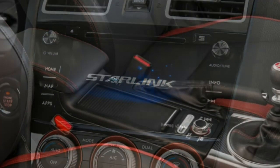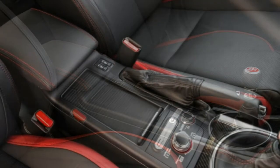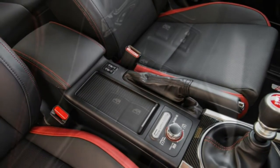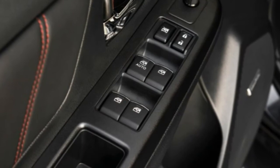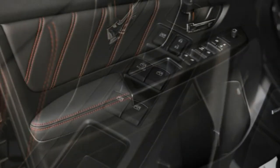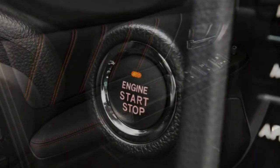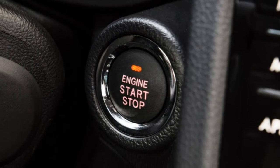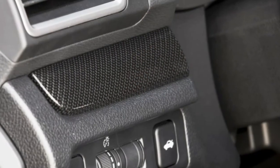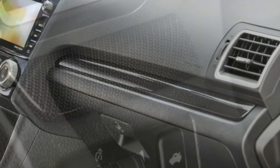The STI steps up the game with a 2.5-litre turbocharged four-cylinder boxer engine rated at 305 horsepower and 290 lb-ft of torque. A beefed-up six-speed manual is the only transmission available. In our testing, the STI accelerated to 60 miles per hour in just 5.0 seconds. EPA fuel economy is 19 mpg combined — 17 city, 23 highway.